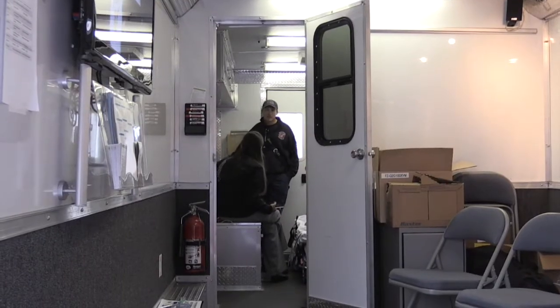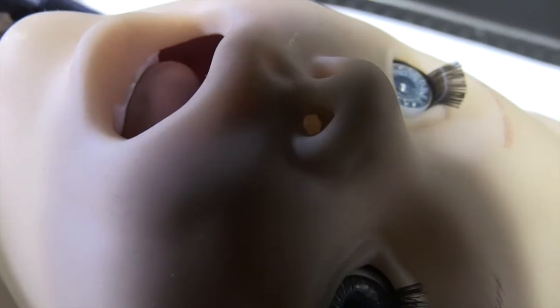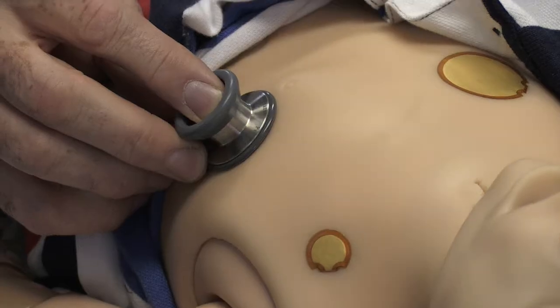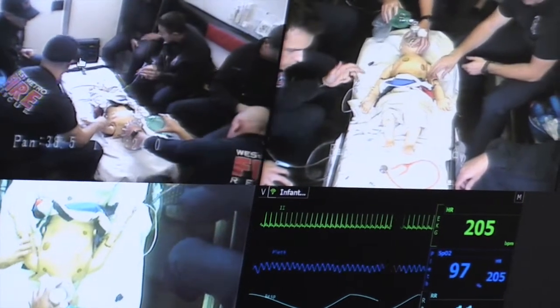All right, welcome. As you can see, this is a high-fidelity mannequin. Today we're doing some hands-on pediatric training with some of the doctors from the children's hospital.